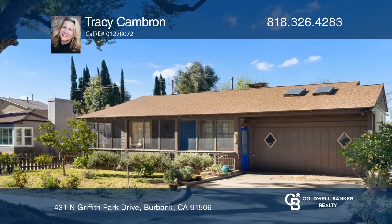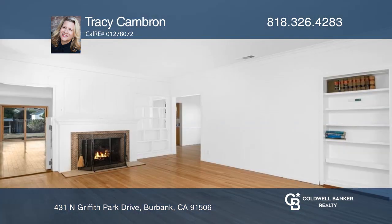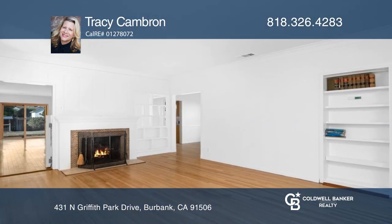Located near Magnolia Park, this three-bedroom, two-bath home features approximately 1860 square feet with numerous mature fruit trees.